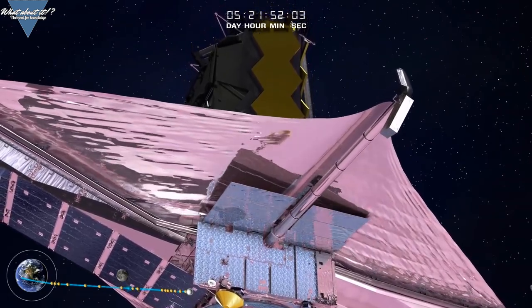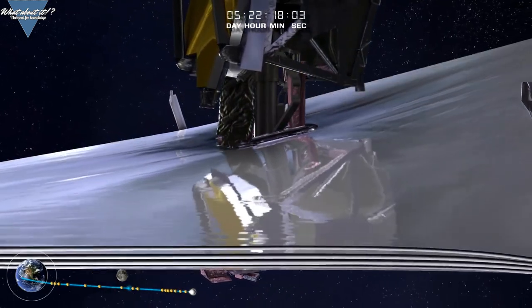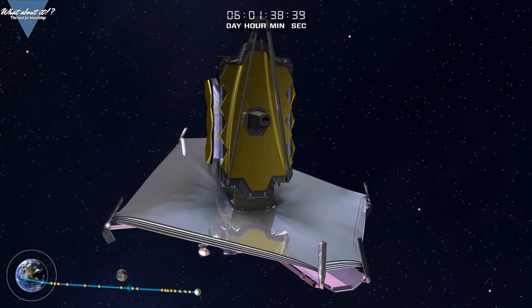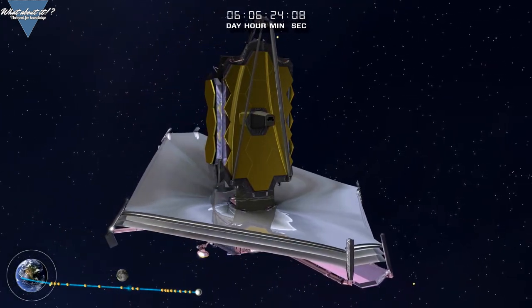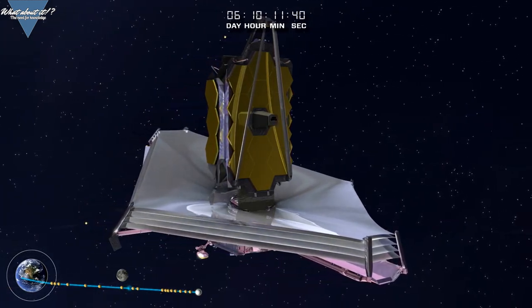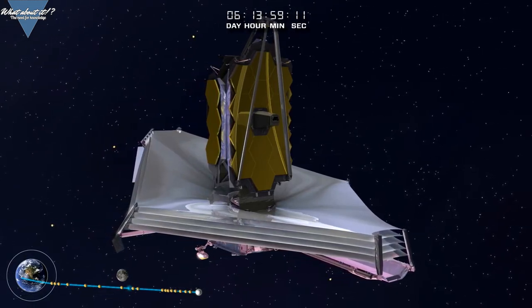The five-layer shield is constructed from polyimide film with membranes coated with aluminum on one side and silicon on the other. Accidental tears of the delicate film structure during testing have been one of the reasons for project delays. Due to payload fairing restraints of the Ariane 5 rocket, the sunshield is designed to be folded 12 times, making the construction even more complicated.